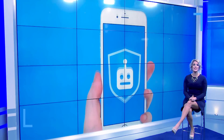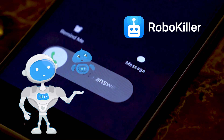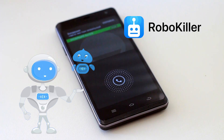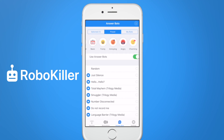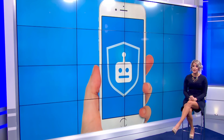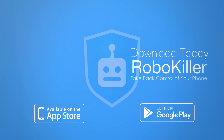The best part is you get the last laugh. They record the RoboKiller conversation so you can hear how the tables got turned on telemarketers. You can pick out one of their hilarious bots to answer the calls, or make it really personal and create your own. Get your revenge, take back your phone, and download RoboKiller in the App Store today. Let's stop the spam madness for good.